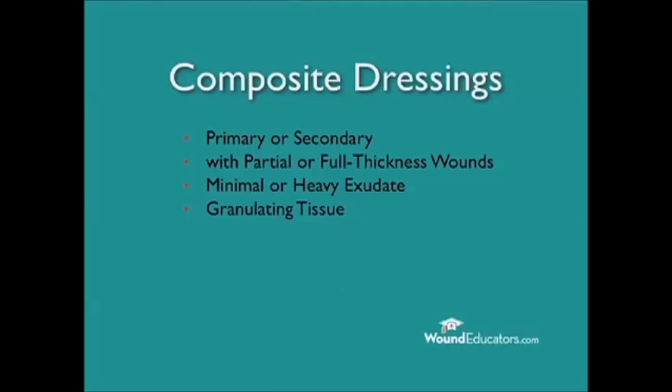In particular, composite dressings may be used in wounds with granulating tissue, necrotic wounds, and wounds that have a combination of necrotic and granulating tissue.